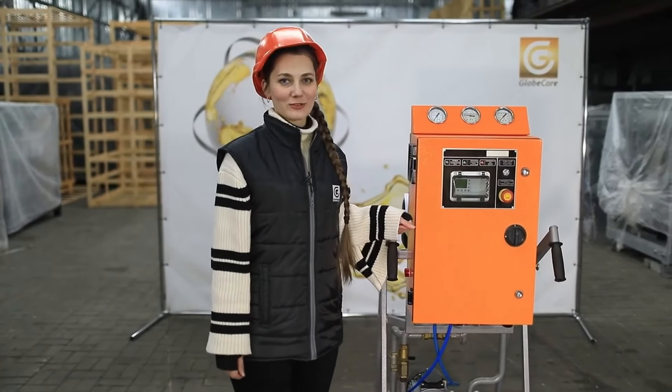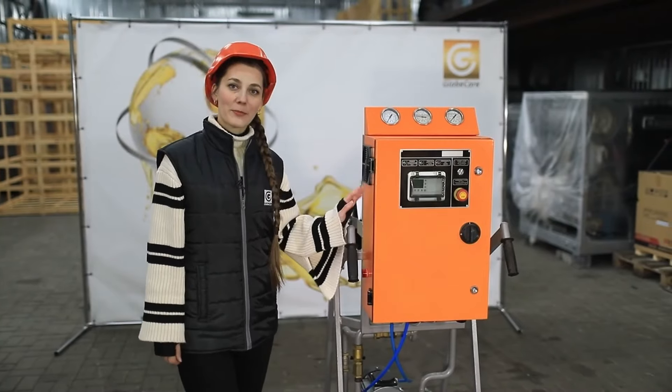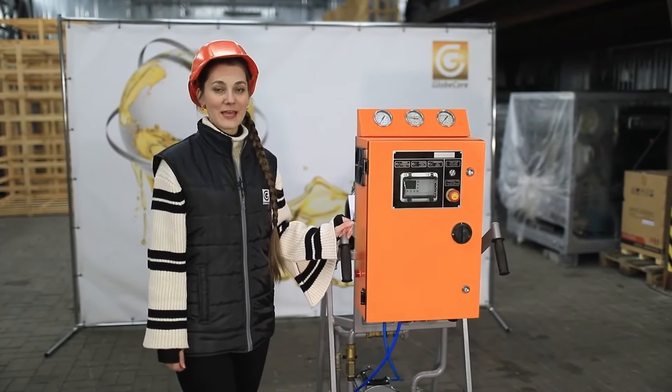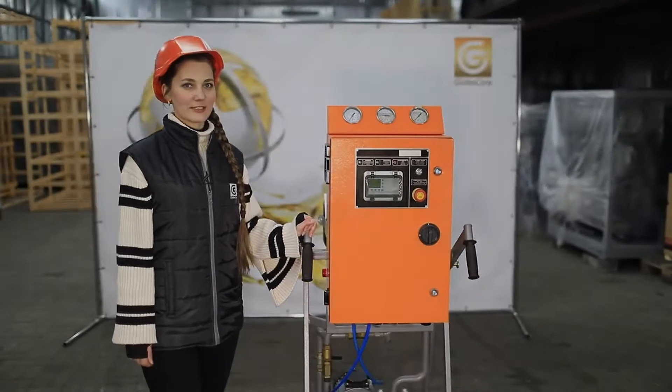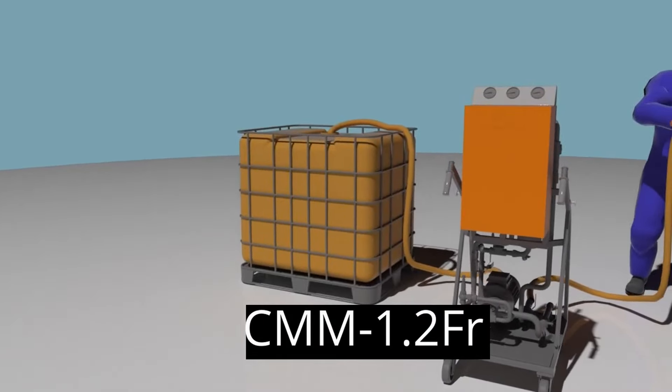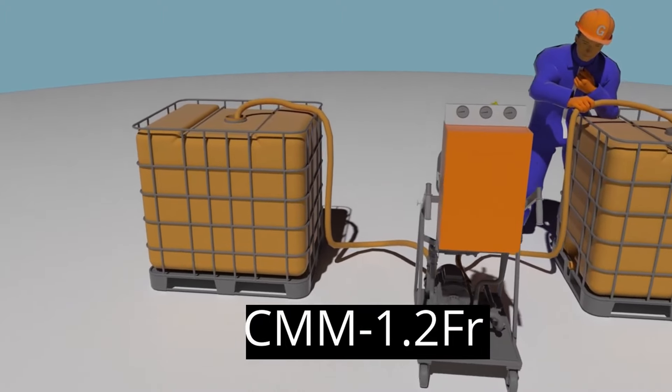The advantages include the presence of self-cleaning filter elements, environmental safety, uninterrupted operation, compact dimensions, and high mobility owing to the wheeled platform — with no need to dispose of filters. The GlobeCore unit is used at power generating facilities and during maintenance of road construction equipment, engines, and machine tools.